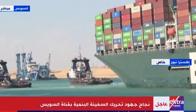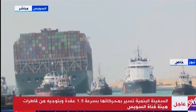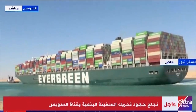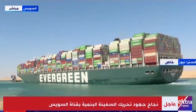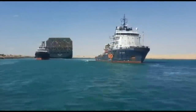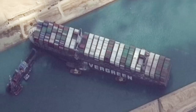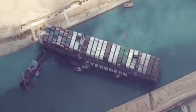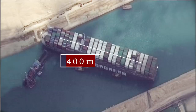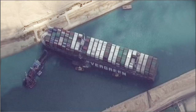For six days, it's gripped and confounded the world. But the bottleneck sealing one of the busiest shipping lanes has been uncorked. The Ever Given, owned by company Evergreen, is finally on the move, thanks to a fleet of tugboats, diggers and an exceptionally high tide. Moving the ship was never going to be easy. The 150-year-old canal is less than 300 metres wide. By contrast, the megaship is 400 metres long and 20 times heavier than the Eiffel Tower.